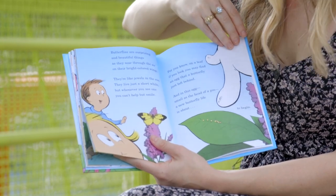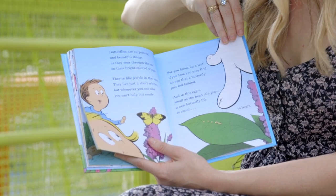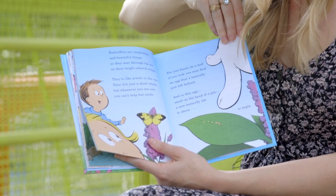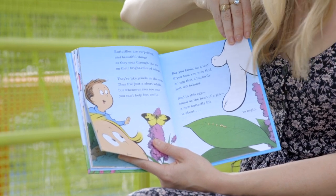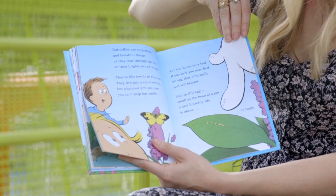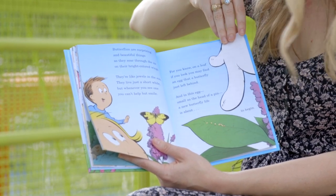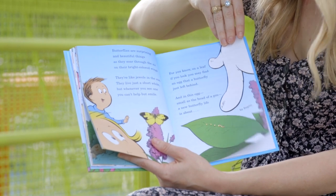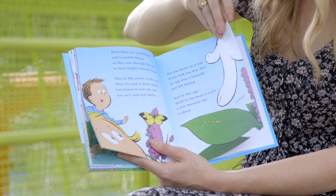Butterflies are surprising and beautiful things as they soar through the air on their bright-colored wings. They're like jewels in the sun. They live just a short while, but whenever you see one, you can't help but smile. For you know, on a leaf, if you look, you may find an egg that a butterfly just left behind. And in the eggs, small as the head of a pen, a new butterfly life is about to begin.